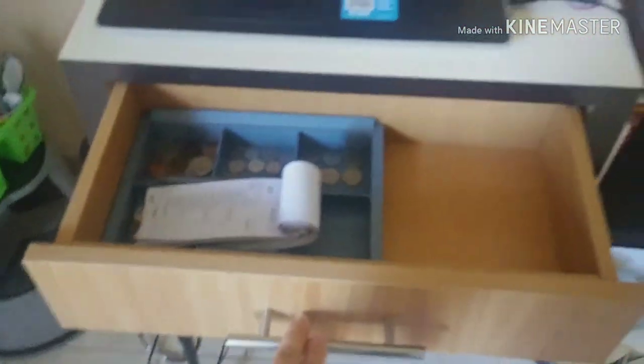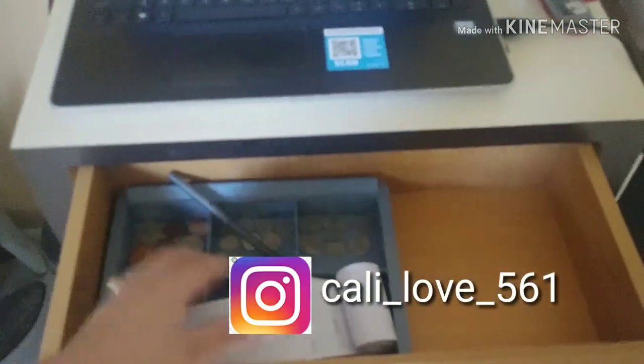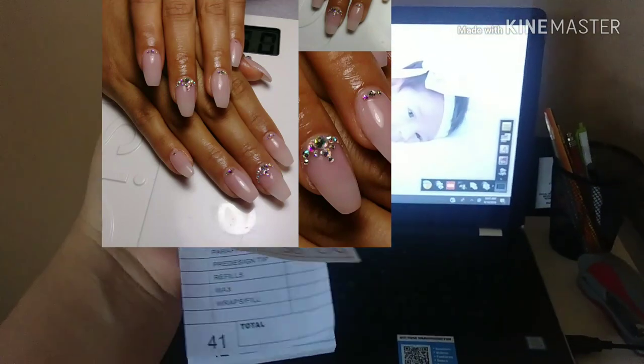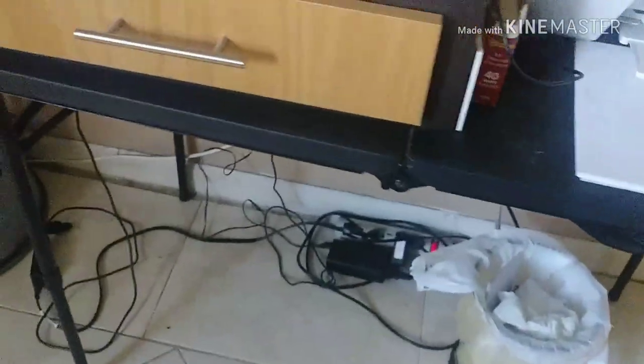I have this little drawer that I use kind of like a register — I usually keep cash and coins here. This is my receipt book; this is how I keep track of how much money I'm making. When a client leaves, I write down what service they got, the date, who got it, and the amount — like this as an example. Then I keep that for records. I've got my trash can down there, and the internet is all back there — that's what those wires are.